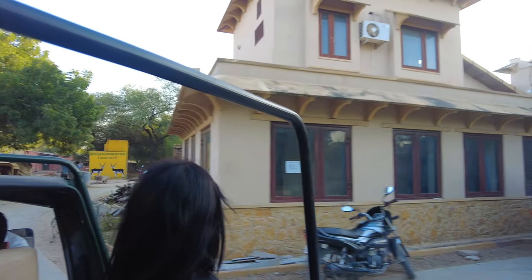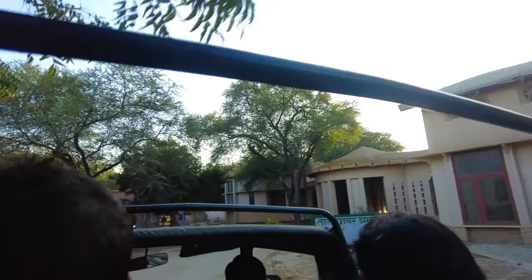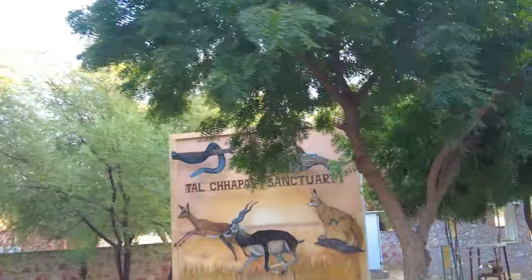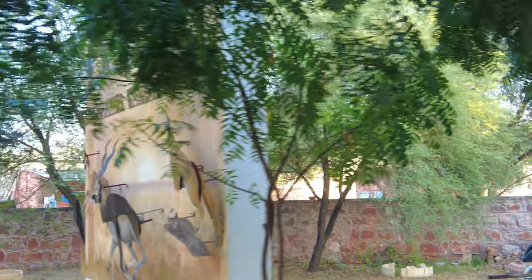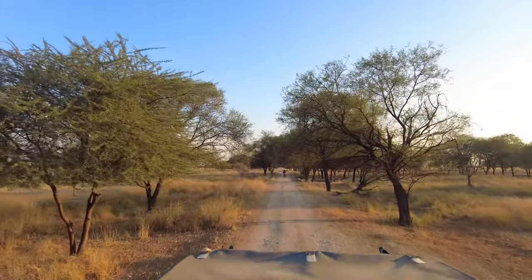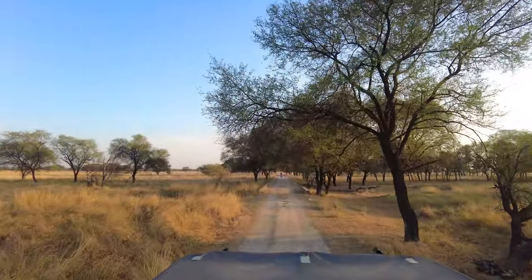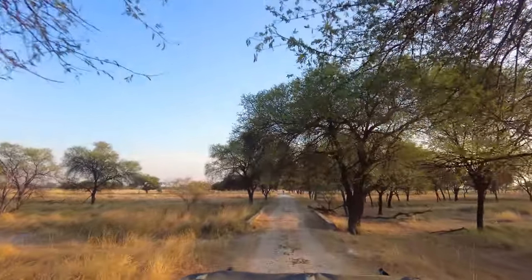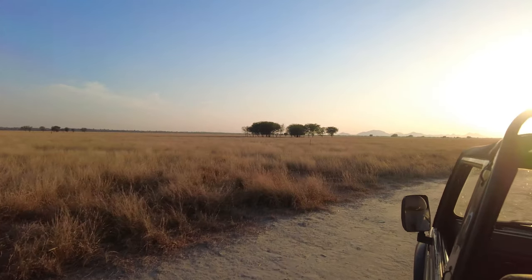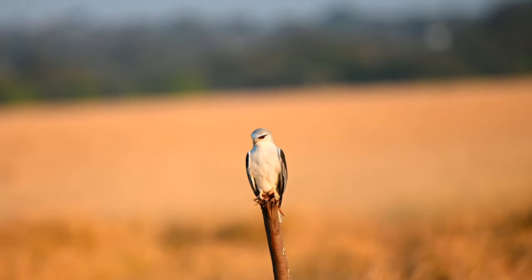It was time for us to leave the Gaushala area and enter the Talchapar Black Buck Sanctuary. The sanctuary was full of raptors as well as black bucks, so we were very excited to explore the region. Talchapar Sanctuary is also known as the Savannah of India, and after entering the place we can easily understand why. The first bird that we found inside the sanctuary was a beautiful black-winged kite.